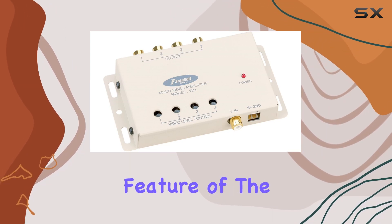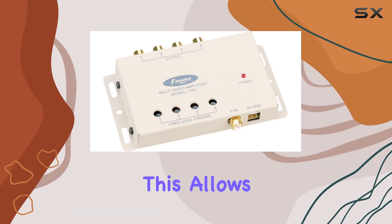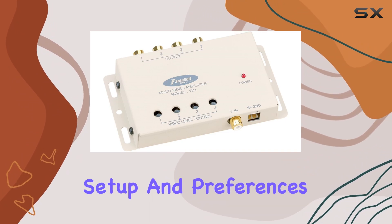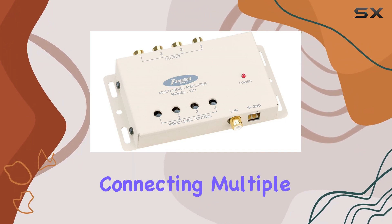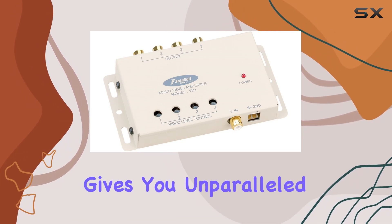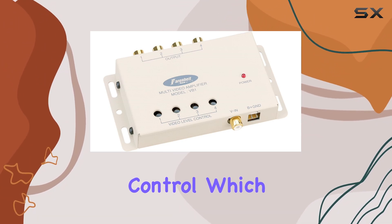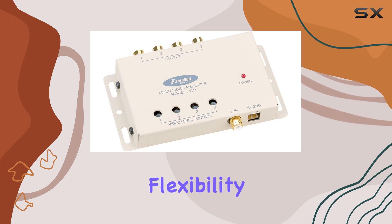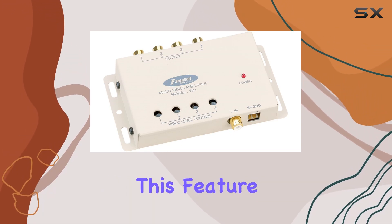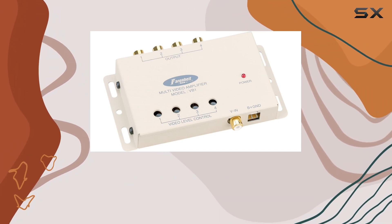One standout feature of the VB1 is its four individual output trimmer gain controls, which allows for precise adjustment of each video output, catering to your specific setup and preferences. Whether you're connecting multiple displays or fine-tuning your home theater system, the VB1 gives you unparalleled control over your video signal. Another highlight is the video output gain control, which further enhances flexibility. Combined with the independently adjustable variable-level controls, this feature allows you to optimize the video output to suit different devices and viewing conditions.